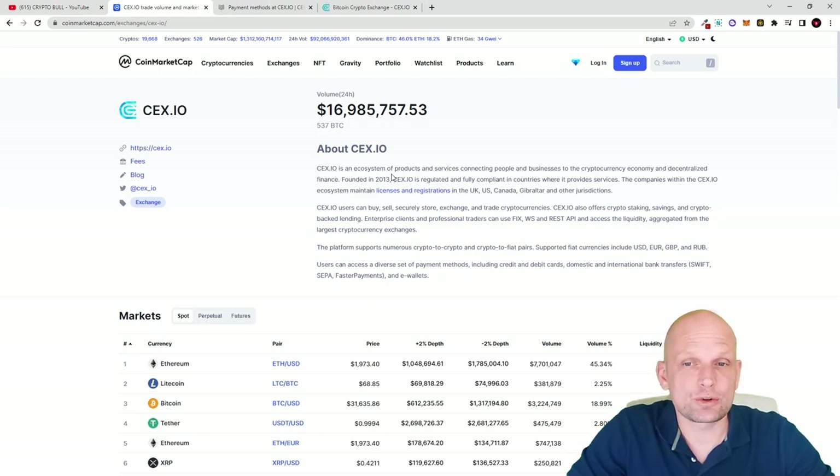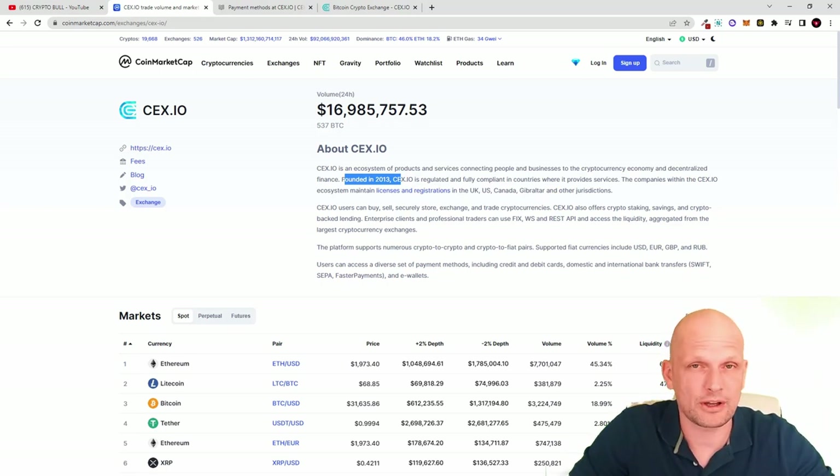CEX.IO is an ecosystem of products and services connecting people and businesses to cryptocurrency markets. It was founded in 2013. Another huge thing about CEX.IO is that it has a native debit card — you can spend your cryptocurrencies or your fiat directly from their debit card.